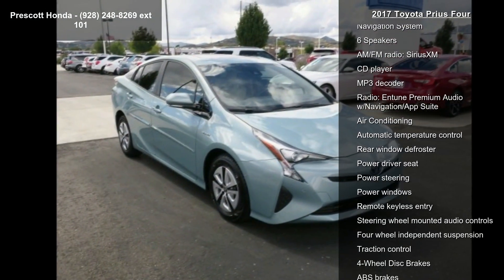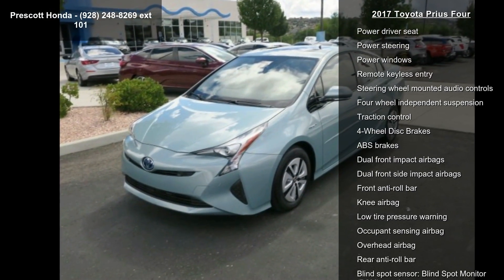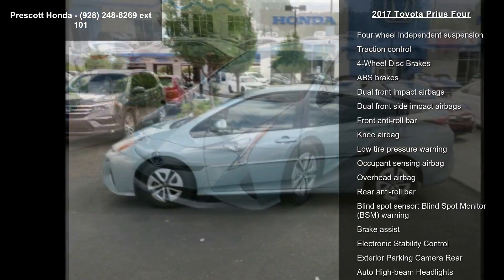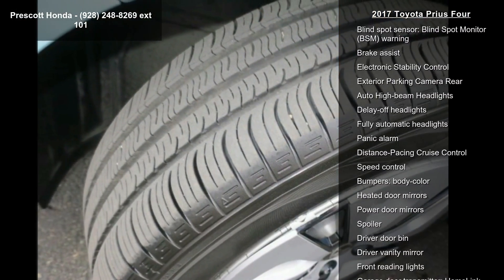This vehicle's top features include Navigation System, 6 Speakers, AM FM Radio, Sirius XM, CD Player, MP3 Decoder, Radio, and Intune Premium Audio with Navigation App Suite.